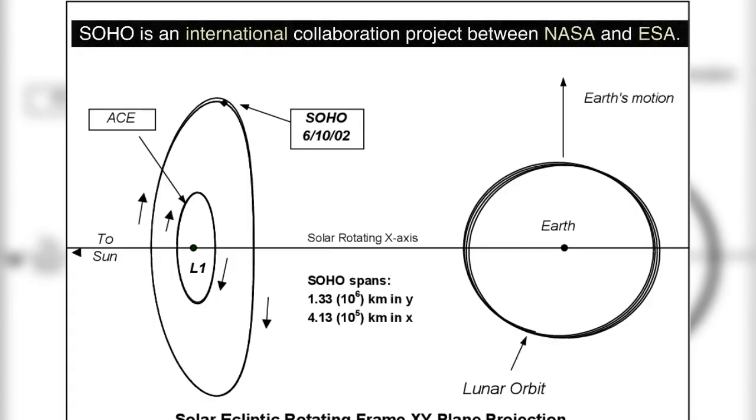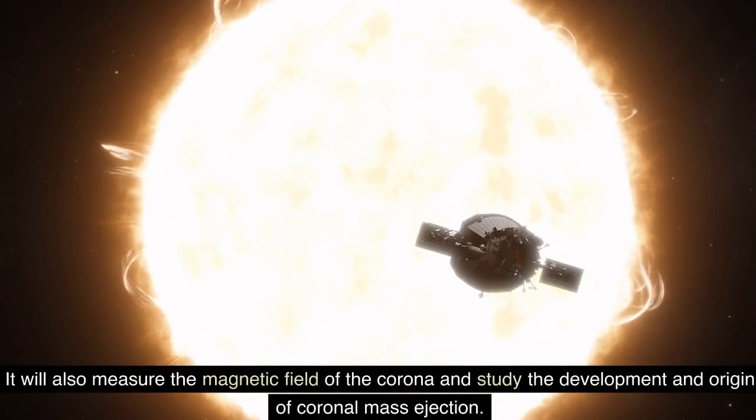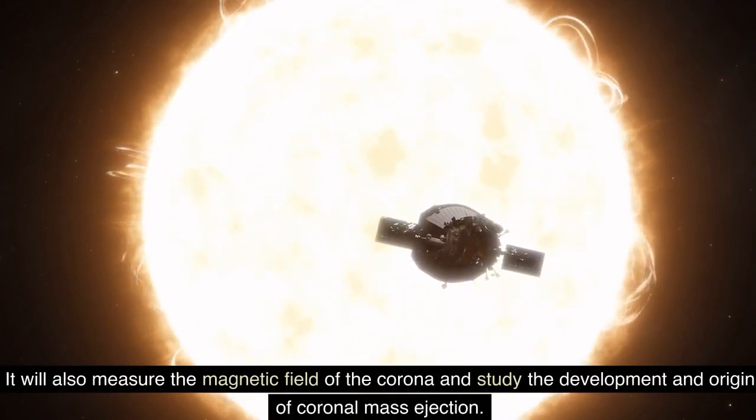SOHO is an international collaboration project between NASA and ESA. VELC is one of India's most precise instruments, designed over 15 years, and will help in studying the temperature, velocity, and density of the corona, understanding processes resulting in heating and acceleration of the solar wind, and studying space weather drivers. It will also measure the magnetic field of the corona and study the development and origin of coronal mass ejections.